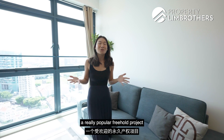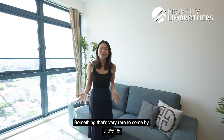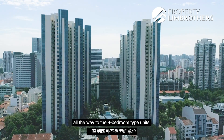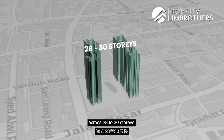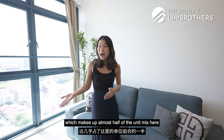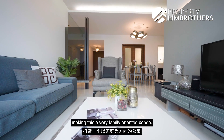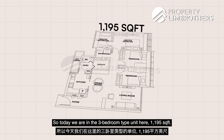Let's talk about City Square Residences, a really popular freehold project right next to the MRT station — something that's very rare to come by. This development was done by CDL. The unit mix consists of 1-bedroom all the way to 4-bedroom type units, spread across 6 towers of 28 to 30 storeys. For the 3-bedroom units, there are a total of 425, which makes up almost half of the unit mix, giving us a really good sense that the developer was going for a very family-oriented condo. Today we are in a 3-bedroom unit at 1,195 square feet.